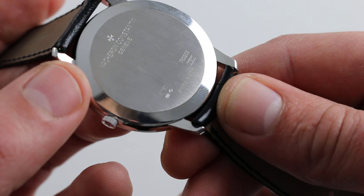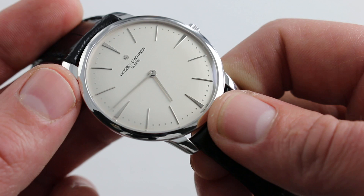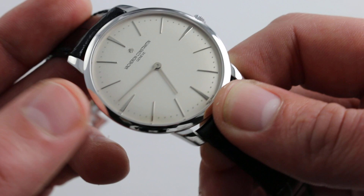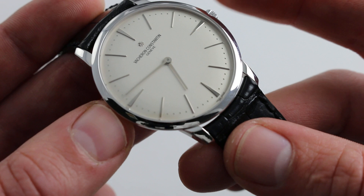Beneath that white gold caseback is a Vacheron Constantin 20-jewel manual wind in-house caliber 1400. It is finished to Geneva Hallmark standards, and the movement itself, being incredibly slim, makes this watch possible. With a 40-hour power reserve, you'll enjoy your daily interaction winding the timepiece — significant for any high-end manual movement. The quality of the crown in the hand, the tactile feedback, is superb — creamy with just enough detents of the ratchet wheel as you wind it to full power. You can see and purchase this ultra-thin Vacheron Constantin Patrimony on our website.